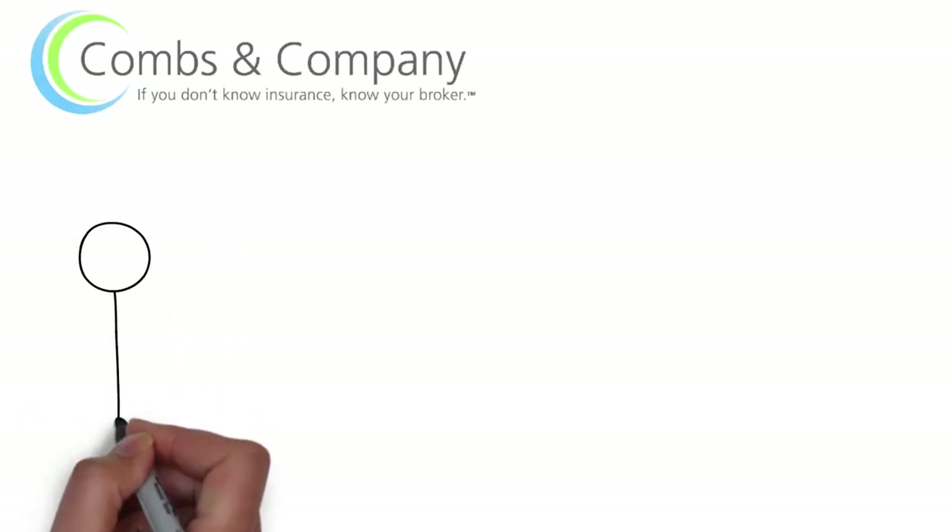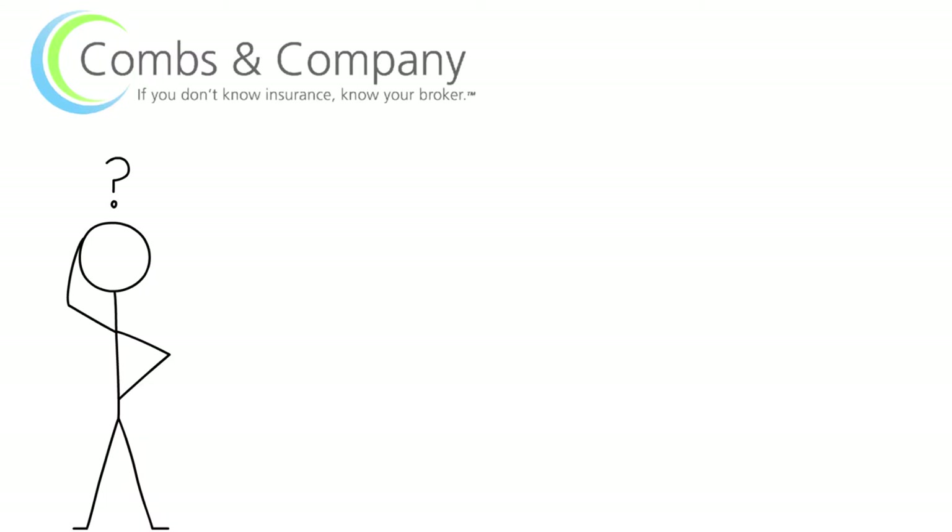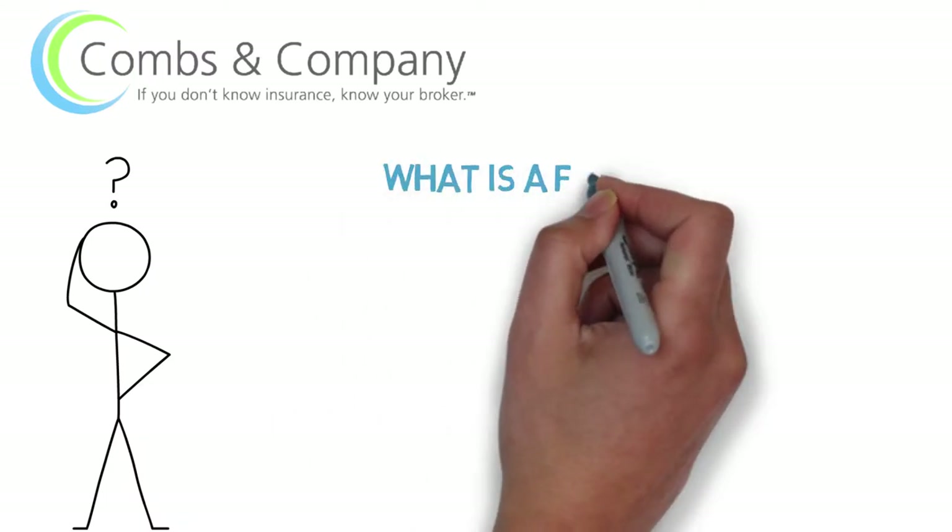Hi, this is Susan from Combs & Company, answering your insurance questions that you want to ask but you're not quite sure how to. Today we're going to answer the question: what is a formulary?